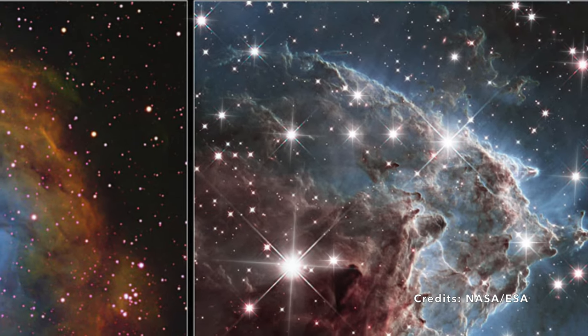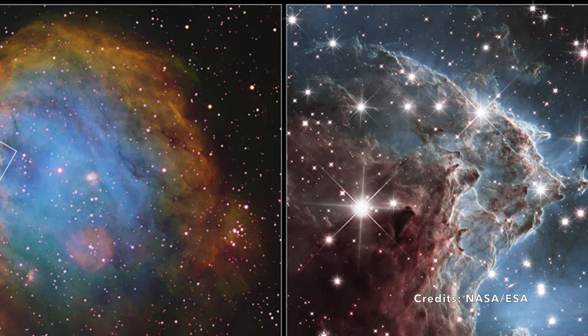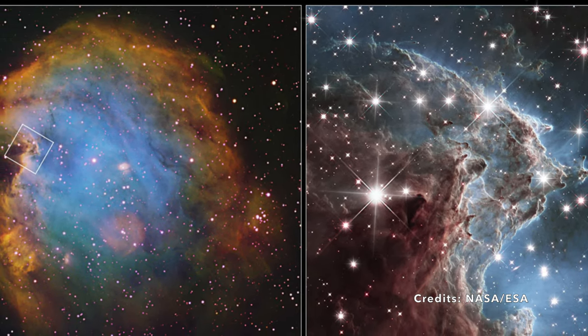As we continue exploring, one has to wonder: what other wonders does NGC 2174 hold? Only time and more curious eyes will tell.